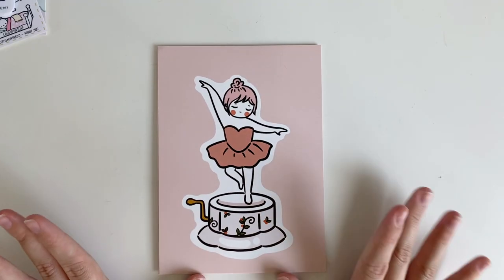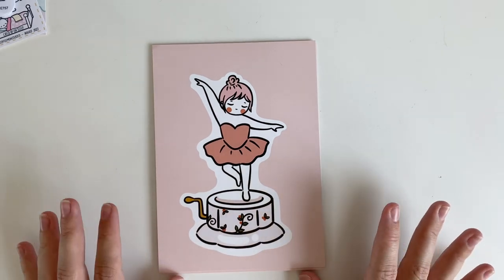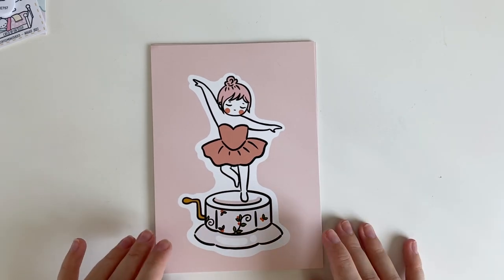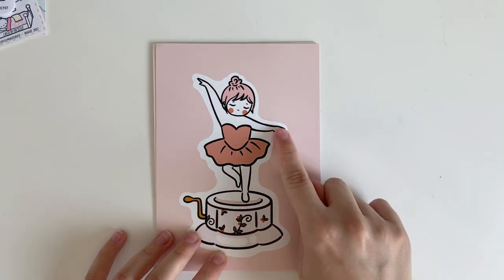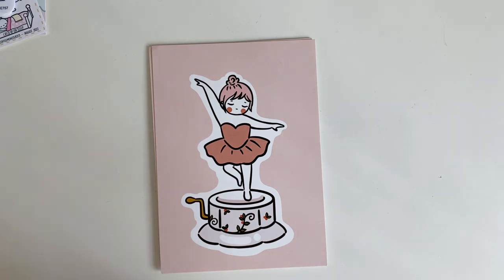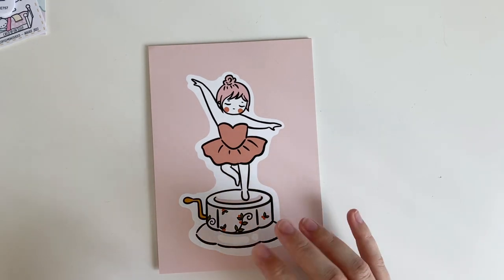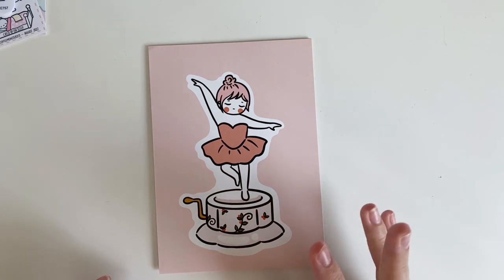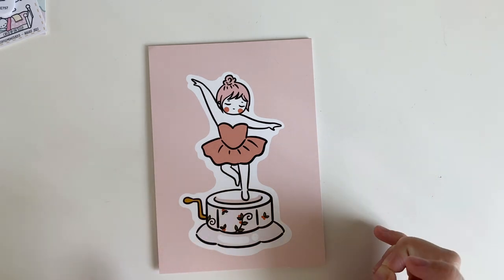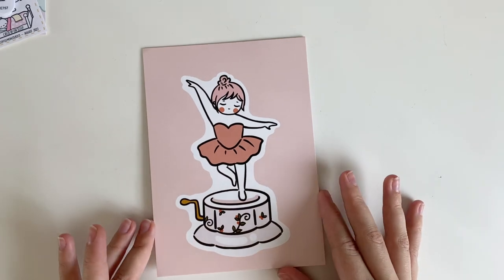I discovered Rabbit Hole Handcraft by watching other people's plan with me's — I just loved the little pink-haired girl. She offers stickers in a variety of hair colors, so I picked up some in light blonde, dirty blonde, brunette, and also a bunch of pink ones for variety.